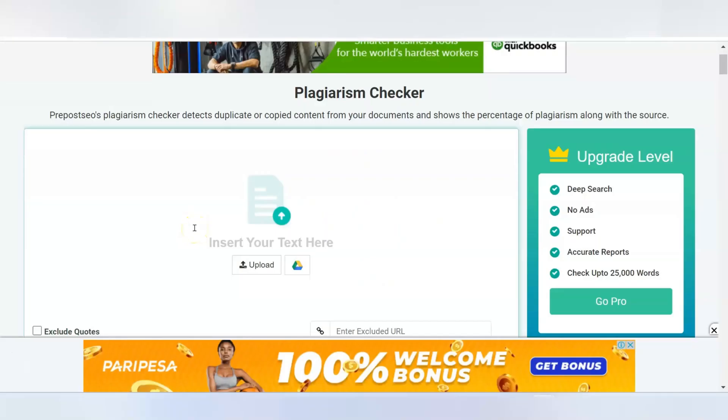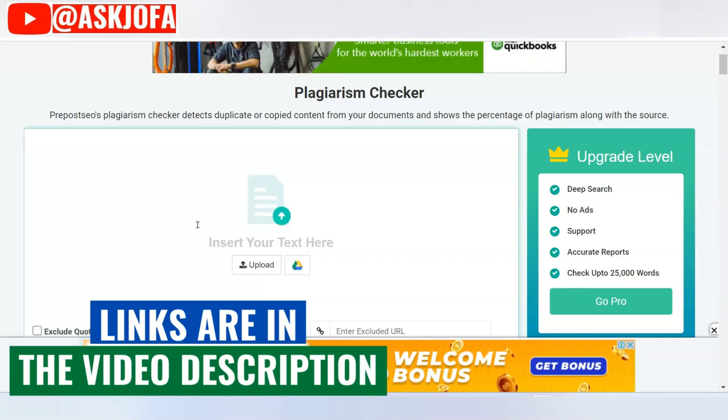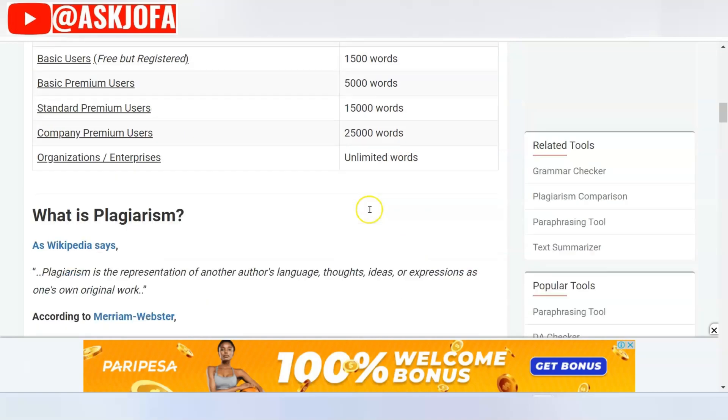The second plagiarism checker you need to consider is called Prepostseo. You'll see the link below the description. You can use this platform free with a limit of 1,000 words. Basic premium is 5,000 words, standard premium is 15,000 words, and the company premium is 25,000 words. The great thing is that this is a great free platform for students with no money.